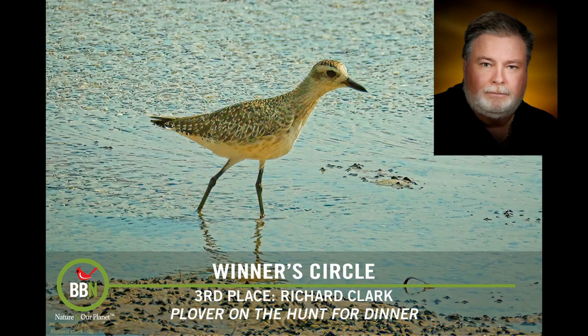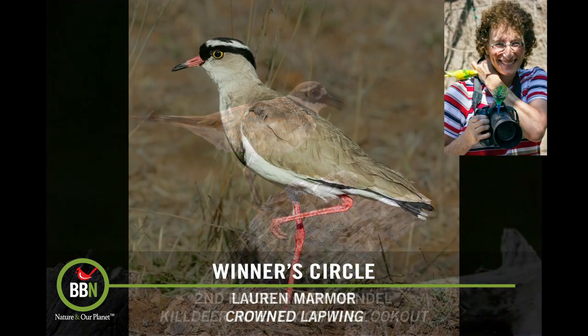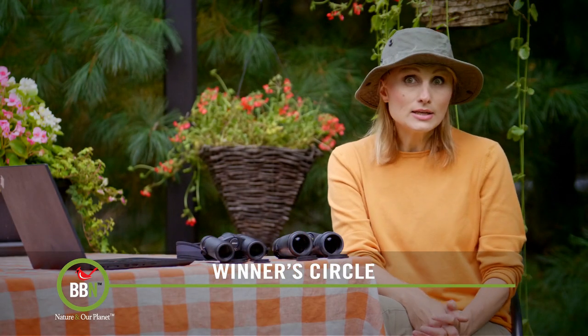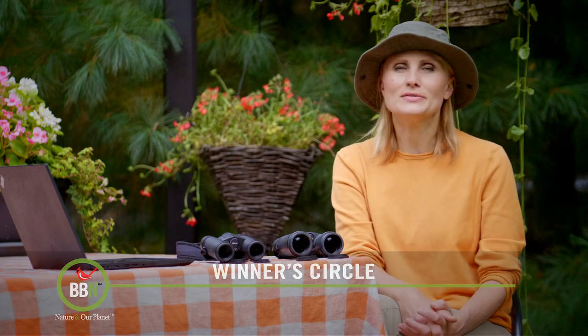Congratulations to all our photo contest winners — third place, second place, and the grand prize winner! Since Halloween is in October, we're dedicating our October photo contest to crows and ravens.